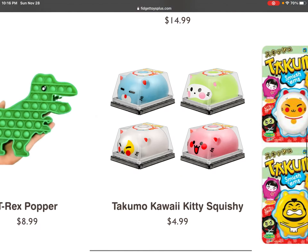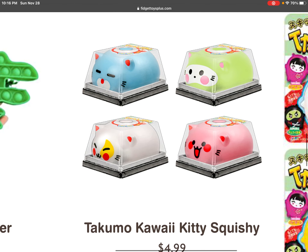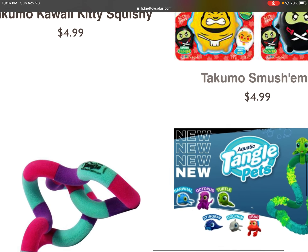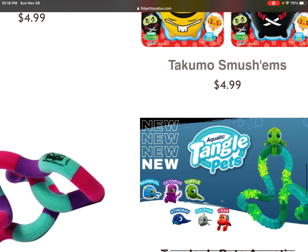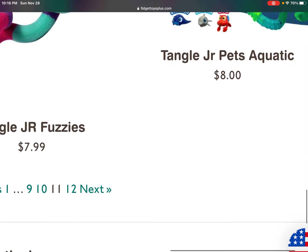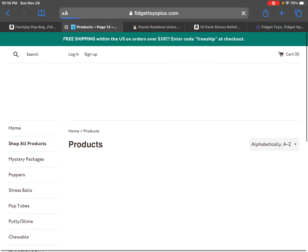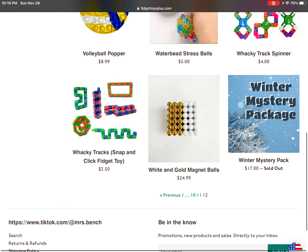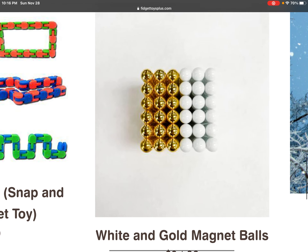I would like a kawaii kitty squishy and tangle pets — I've been dying to get a narwhal, a turtle, a dolphin, and a skewer. And the water beach stress ball and these white android magnet balls.